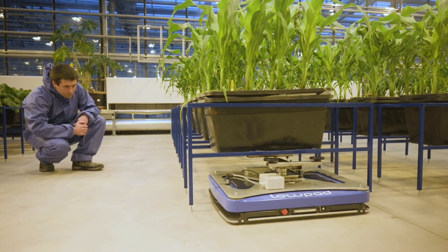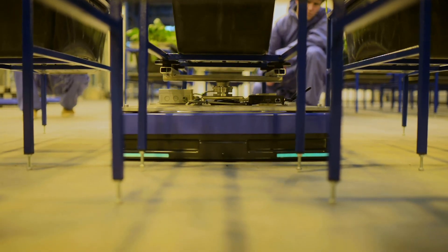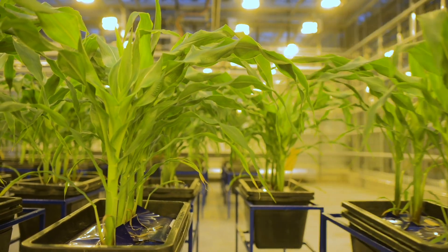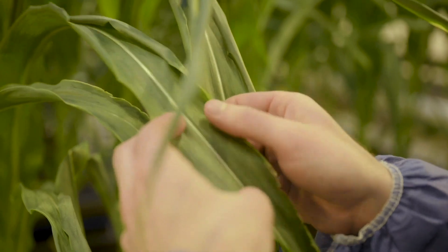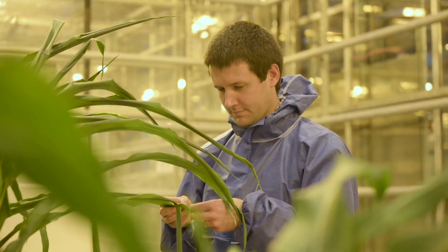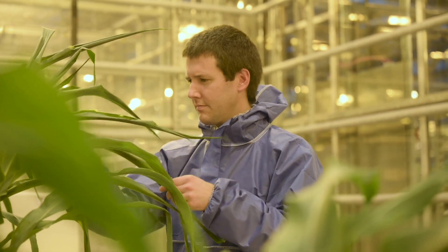In the greenhouse, the phenotype — meaning the external appearance of corn and sugar beet plants — is being measured and analyzed in detail. In this way, both the influence of environmental factors and the influence of the plant's genetic resources can be recorded.